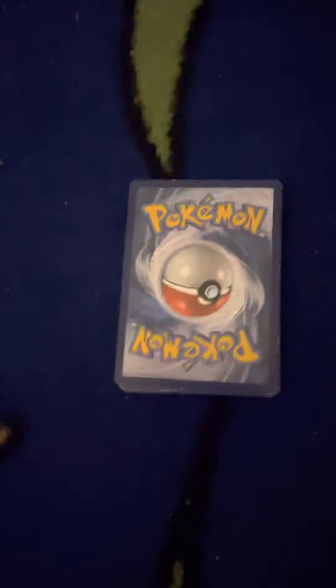I found some old Pokémon cards — I probably have way more, but I found a lot. I picked them up and I'm going to show you the cards now.